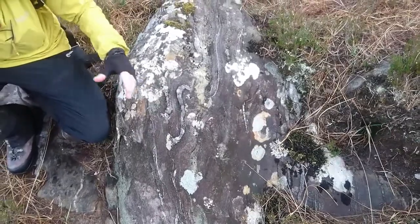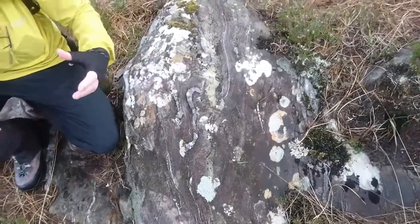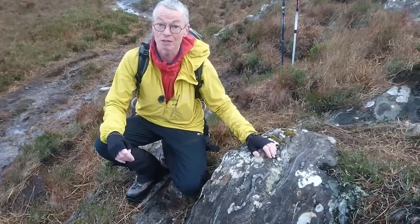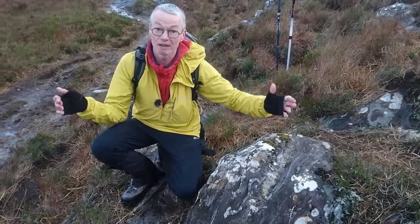These are what are called parasitic folds, and they show the sense of folding of the larger structure around them. The whole of the Ardenish is one big syncline.